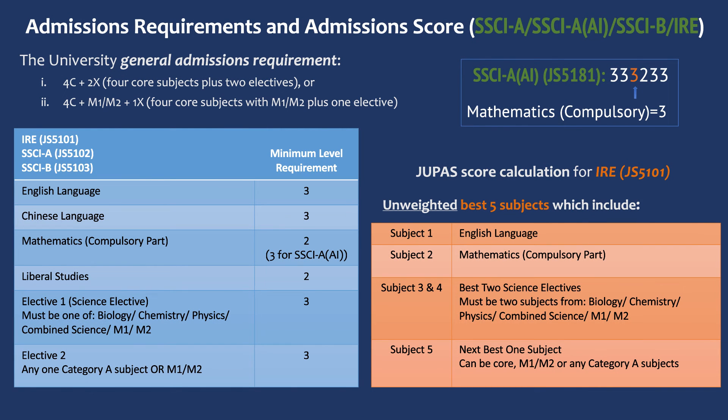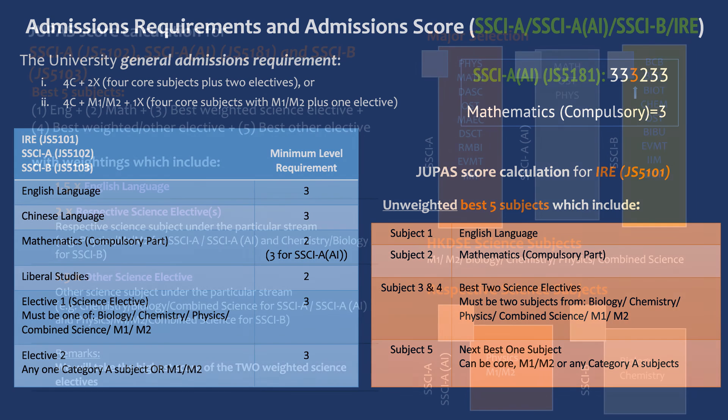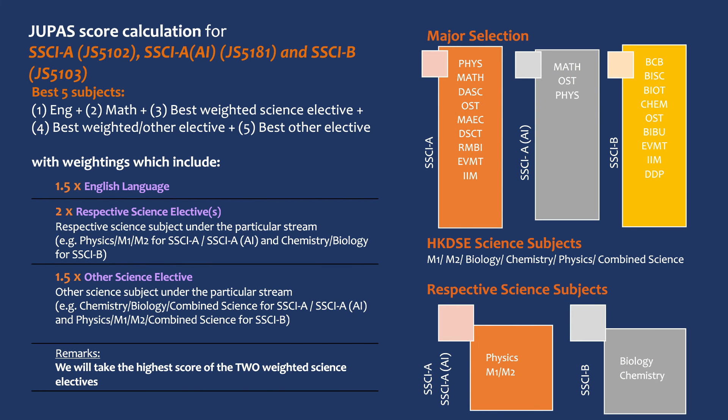If you are applying for our program through JUPAS, our university has a general admission requirement of achieving minimum levels of 3-3-2-2-3-3 in six subjects. For admission to IRE, there is a different calculation. Depending on the subjects you are taking for DSE, you may choose to admit to the School of Science through either the Science A or Science B program. The two programs give different ratings to the subjects you study, and for the DSE subjects, you can look into this table.